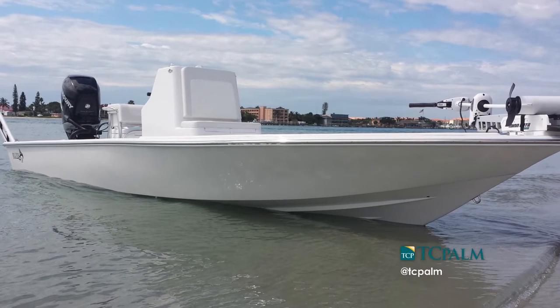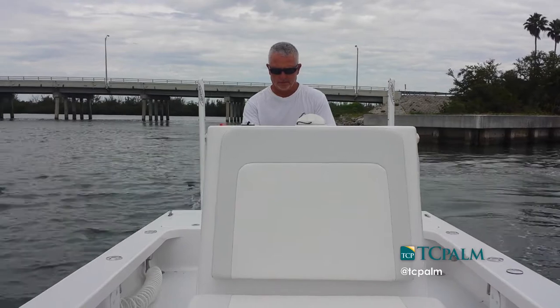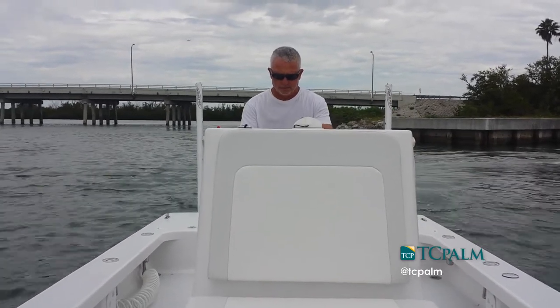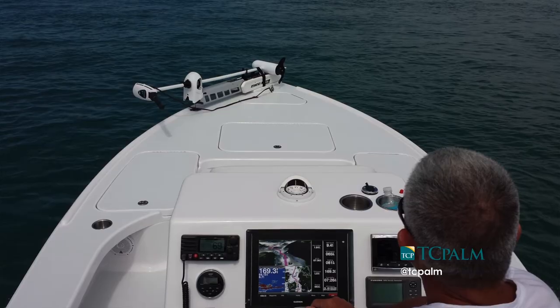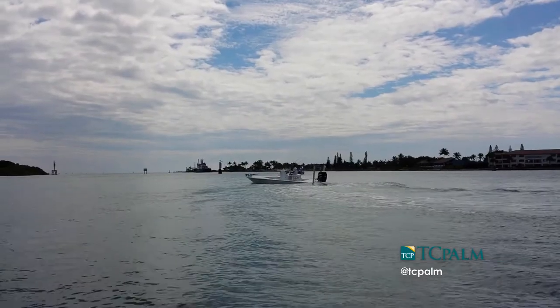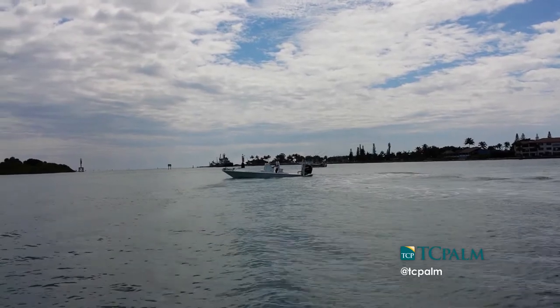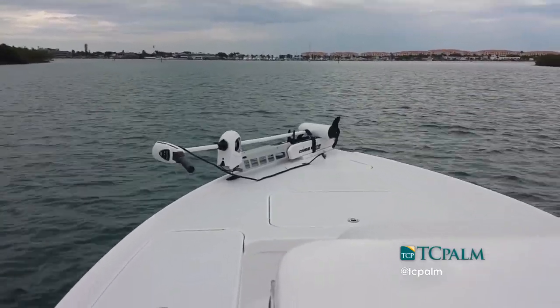We recently fished the Pro IFA series out of Placida and ran all the way north to Sarasota, about a 50-mile run. We had about a two to three-foot down-sea condition and were the last boat to leave, yet we beat everybody there by about 10 to 15 minutes. On the way home, we passed a couple of boats that could barely make 20 knots into a head sea. We did 40 knots, never got wet, never banged. And we ended up fishing in real shallow water when we got back to Pine Island — no problem.